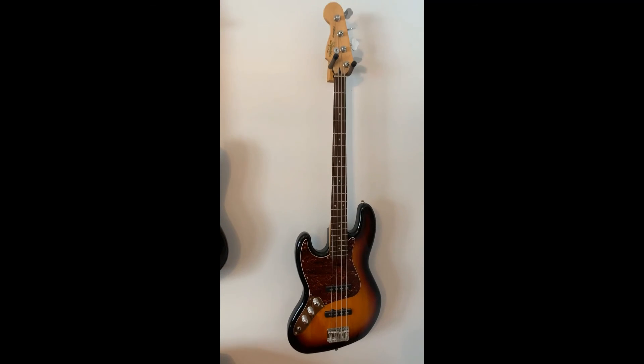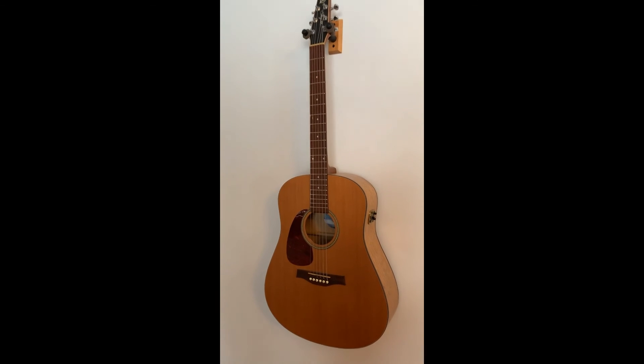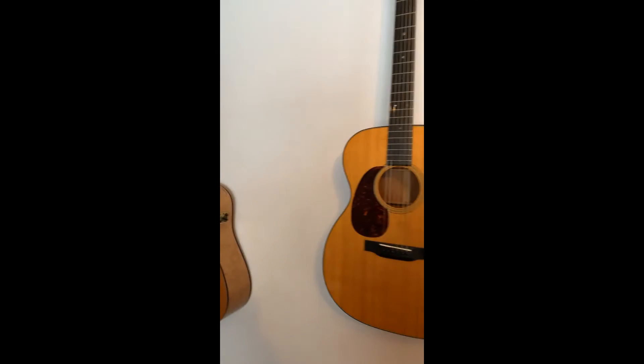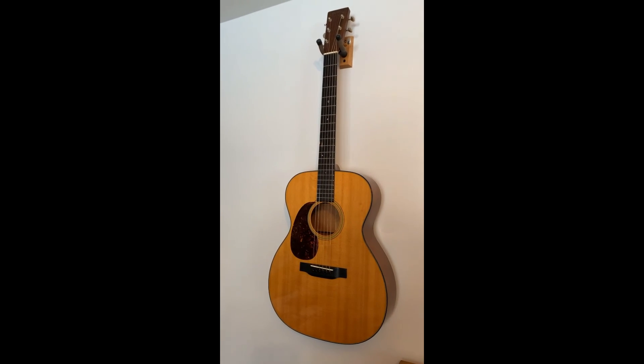My bass guitar, a Fender Squire Jazz Bass. The Siegel S6 acoustic, and last but not least my Martin 00018, probably my favorite guitar.